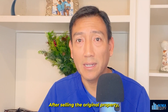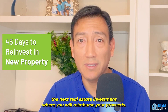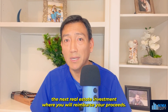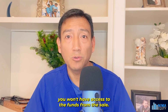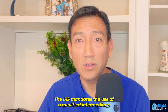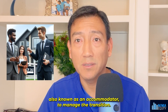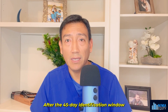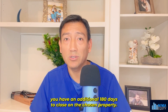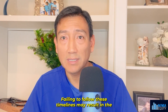To successfully execute a 1031 exchange, a set timeline must be followed. After selling the original property, you have 45 days to identify the next real estate investment where you will reinvest your proceeds. During this period, you won't have access to the funds from the sale — the IRS mandates the use of a qualified intermediary, also known as an accommodator, to manage the transition. After the 45-day identification window, you have an additional 180 days to close on the chosen property.